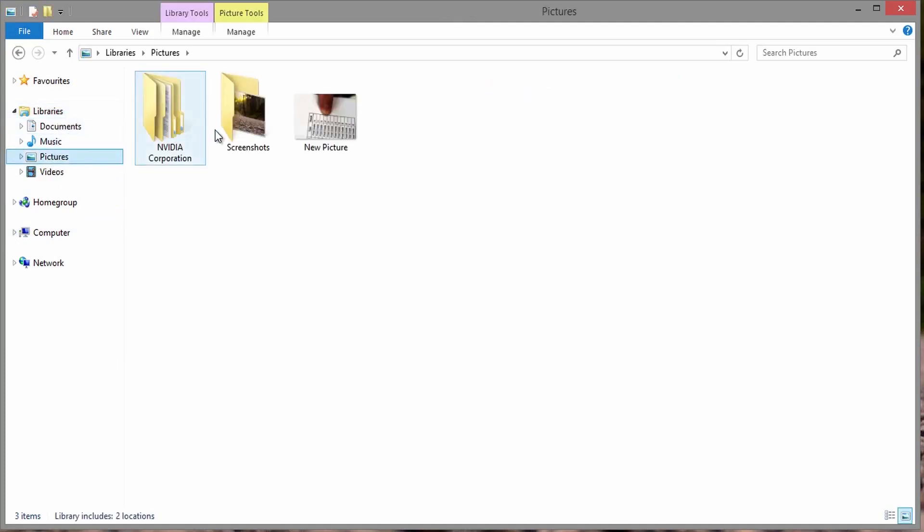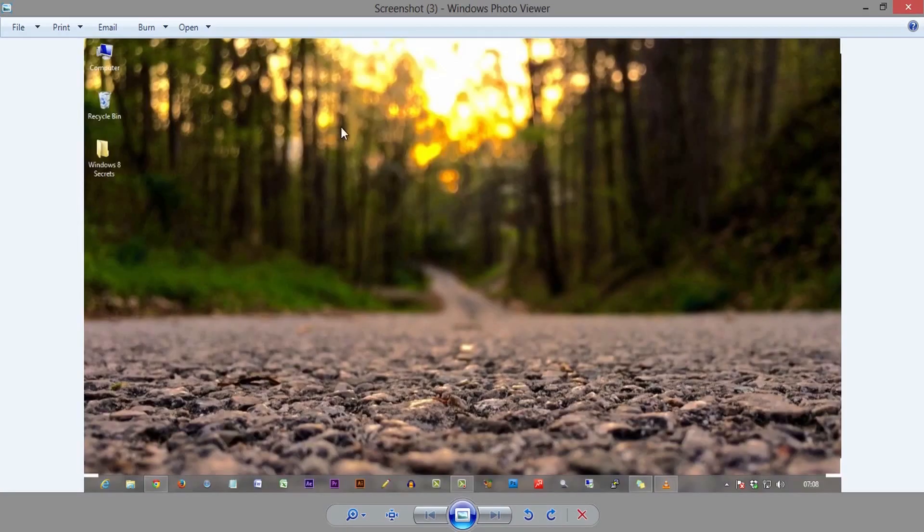Third one: taking a screenshot. Press Windows key plus Print Screen to take a screenshot of the screen. It saves the screenshots under Libraries > Pictures > Screenshots folder. This tip is only applicable to Windows 8 users.